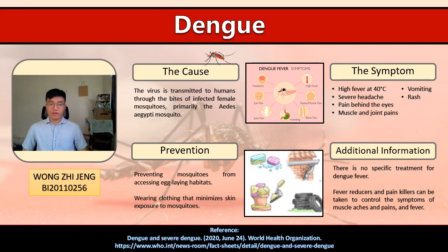Hi there, I'm Zijeng. Today I'm going to share about the disease Dengue. Dengue fever is a mosquito-borne tropical disease caused by the Dengue virus. The virus is transmitted to humans through the bites of an infected female mosquito, also called the Aedes aegypti mosquito.